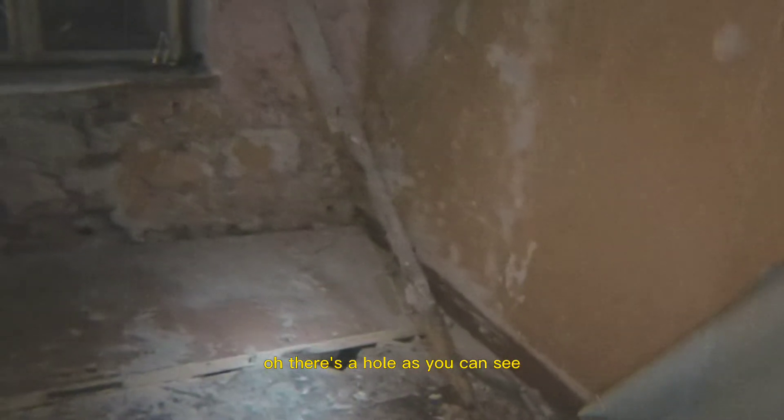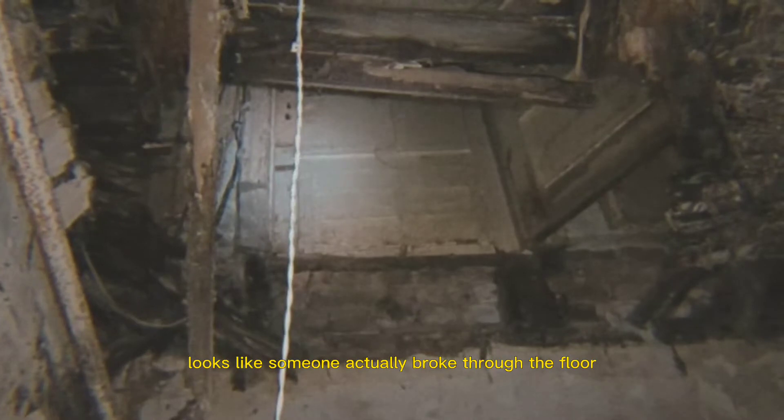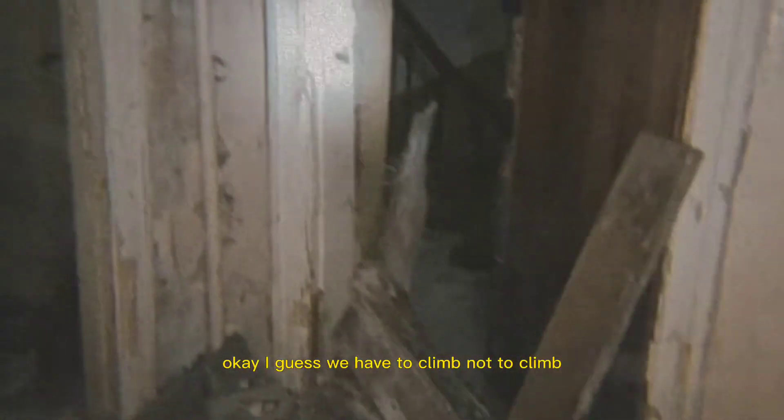Should we go there? Yes, let's go. Be careful. Oh there's a hole — as you can see. It's always safe to stay in a doorway. There's concrete behind the wood planks — that's insane. Looks like someone actually broke through the floor.